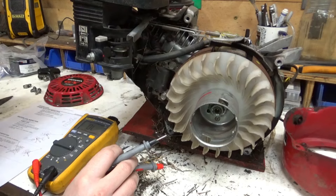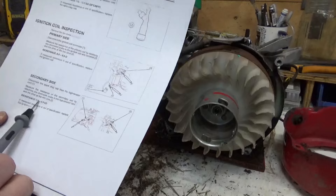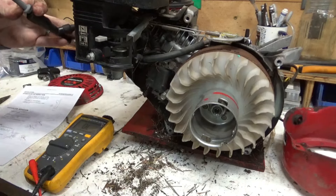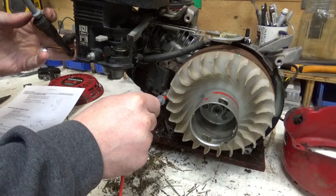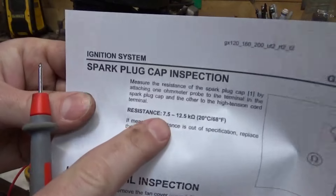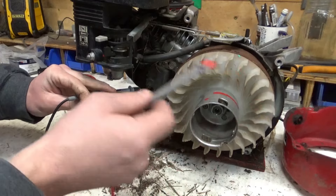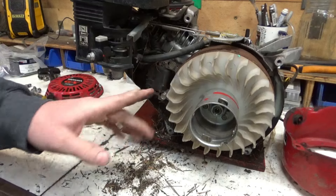2.9 ohms is higher resistance than what they call for. For the secondary side, we test from the spark plug wire to the core — that's supposed to be 5.6 to 6.9 kilohms. I don't really want to detach it from the spark plug boot, which will add more resistance. Reading 15.3, but that adds up to about right because the spark plug boot resistance is supposed to be 7.5 to 12.5 kilohms — add that and it falls within spec. But the primary side from the kill tab to the iron core is sketchy enough that I'm willing to try a new coil.